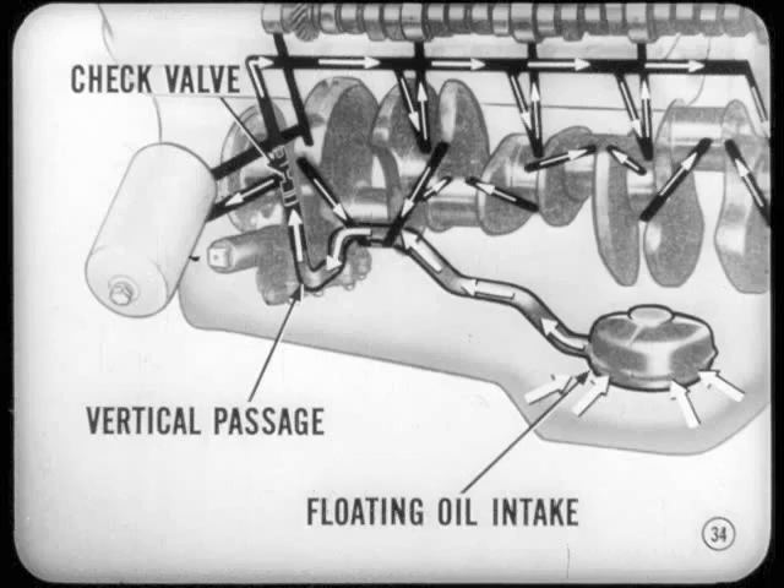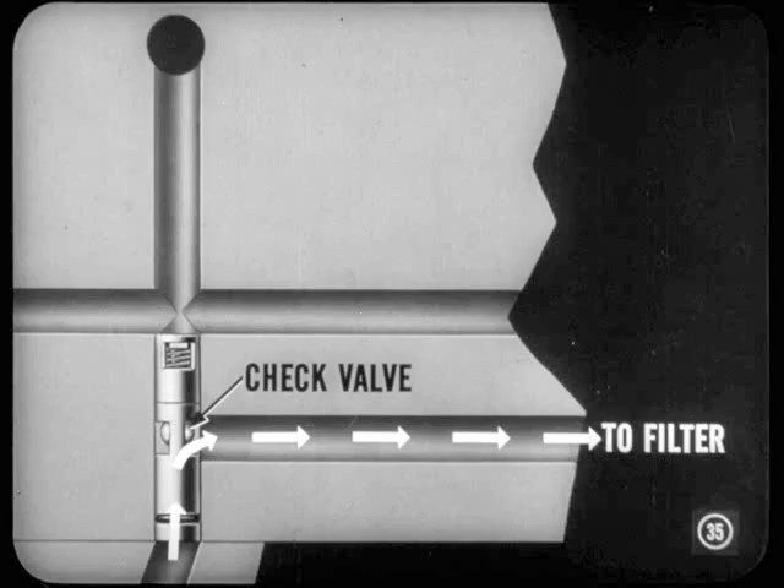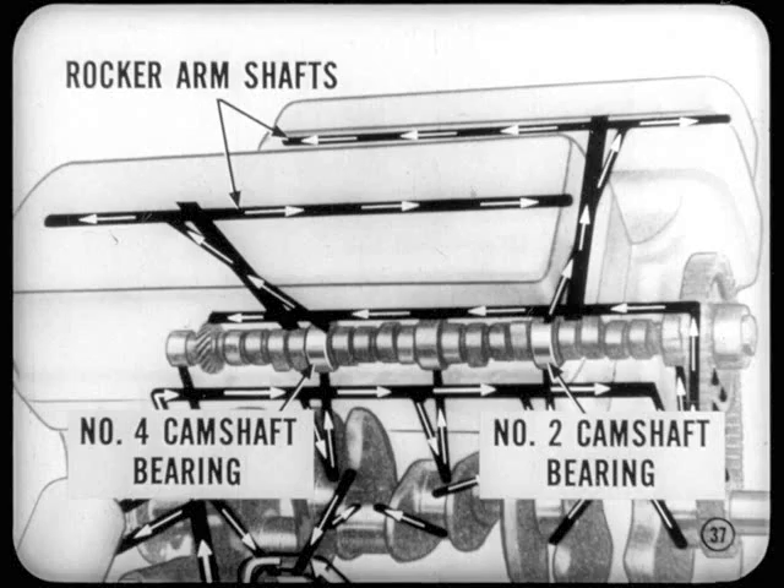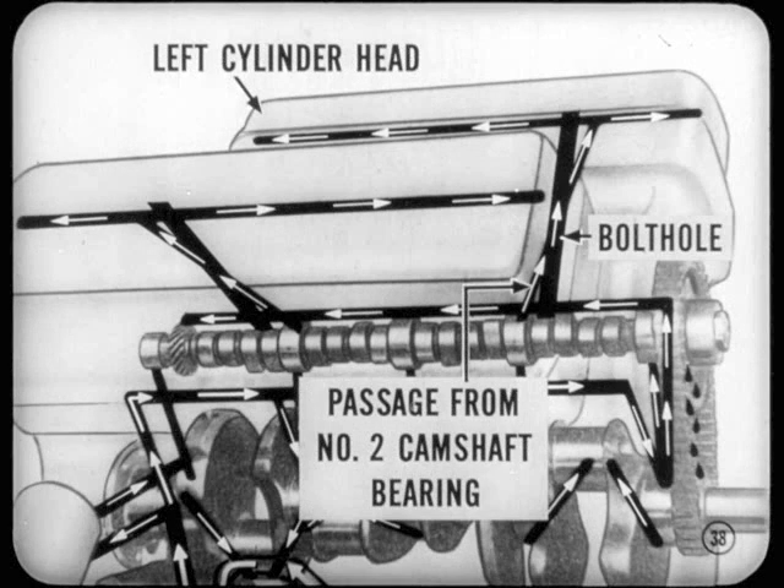That's a good suggestion, Tech. Now, Si, once the oil's drawn into the floating oil intake, it goes into a vertical passage in the block. A new check valve at this point acts as an oil flow traffic officer. Oil pressure opens the ball check valve, which in turn admits oil to a horizontal passage leading to a full-flow oil filter. Oil is forced through the filter and back through another passage that leads to the main oil gallery. From there, it goes to each main and camshaft bearing. From the number two and four camshaft bearings, oil passages lead to the cylinder heads and up to the rocker arm shafts. The passage from the number two camshaft bearing indexes with the cylinder head bolt hole through the second from the front rocker arm shaft strut of the left cylinder head.